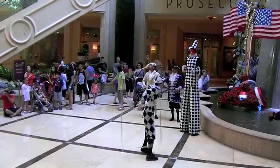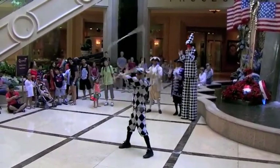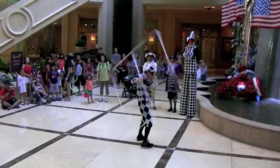There are regularly scheduled shows in front of the waterfall. Renaissance costume characters do juggling acts, dancing, singing and more.